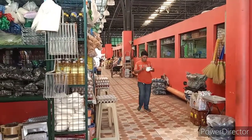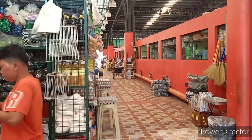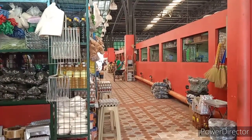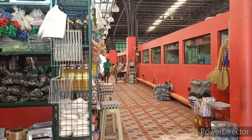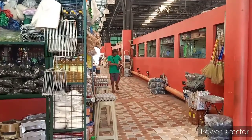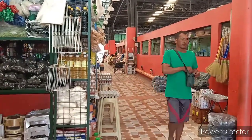I'm at another section here at the market. This section they sell looks like a lot of dry goods, like cooking oil and sugar, eggs, charcoal — they sell a lot of charcoal here it looks like.